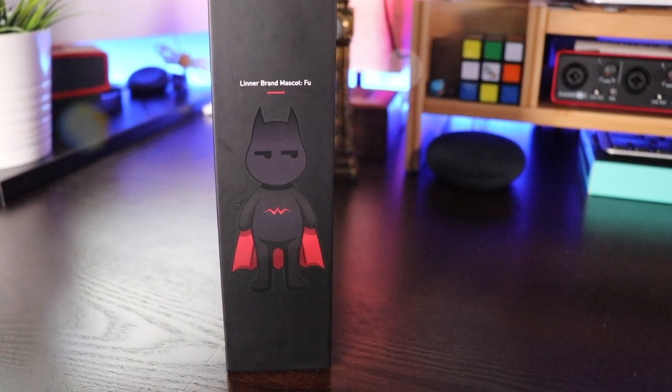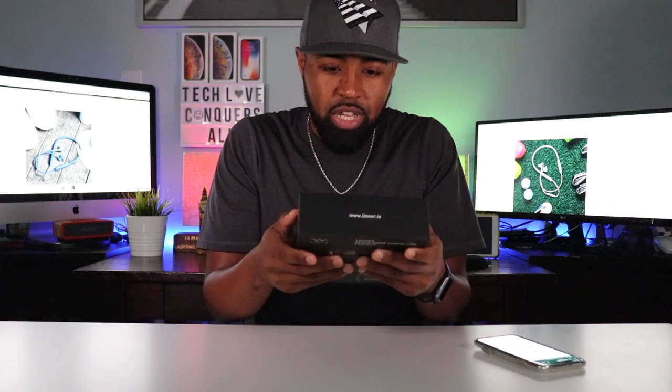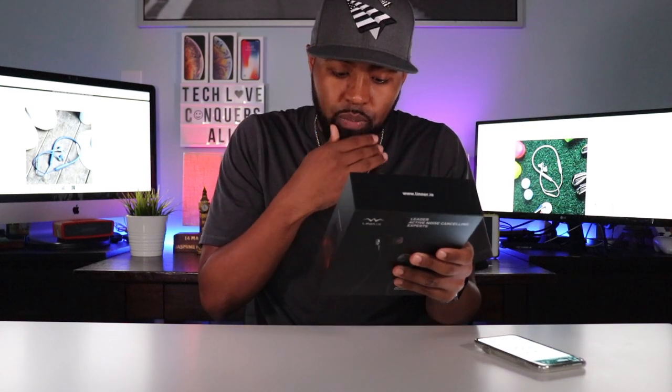His name is Fu. I don't know if you can see that — let me try and get up close on that. Got their little mascot right here. His name is Fu. Nice touch. On the backside, we have some of the specs.